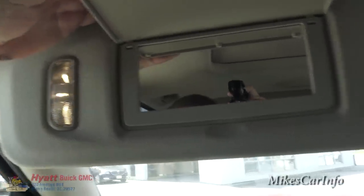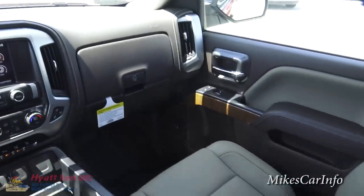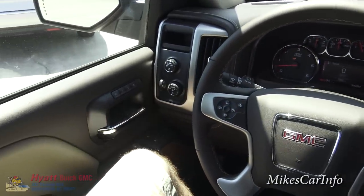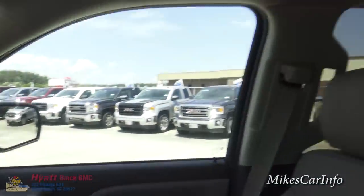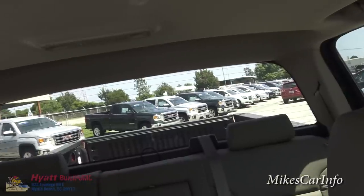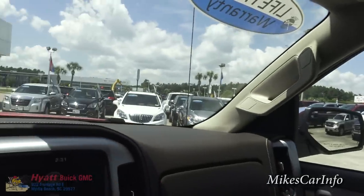The visor has mirrors and lights — the lights slowly come on, which looks a little bit classy. Same thing on the passenger side. This is also a pretty quiet truck, as you've probably noticed.